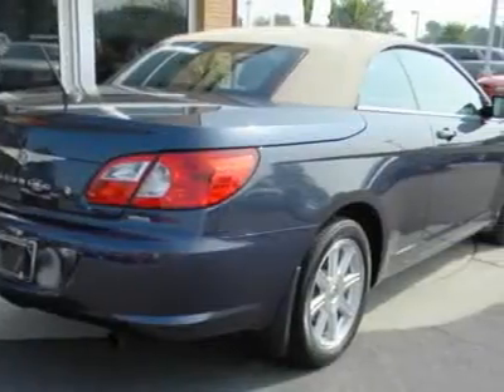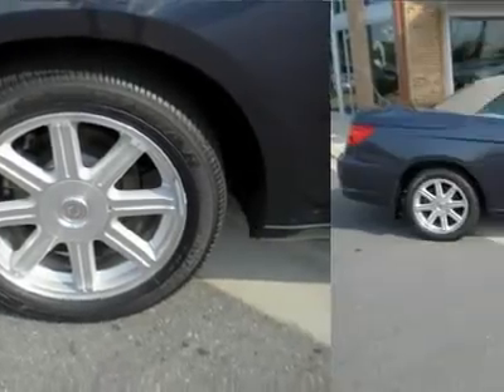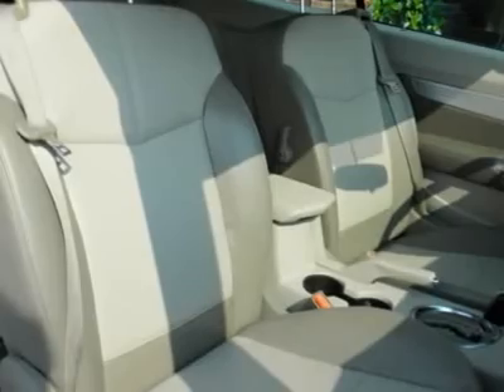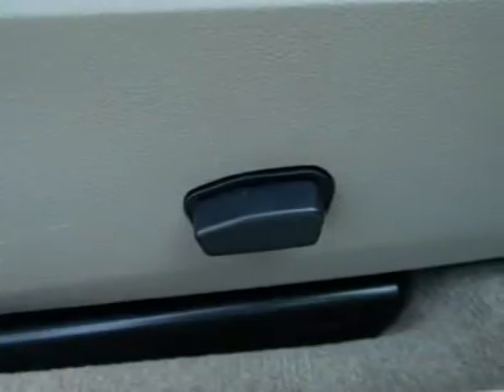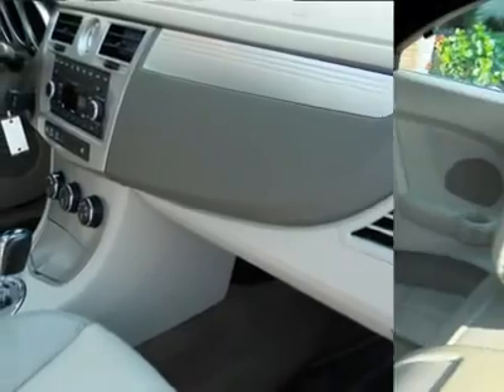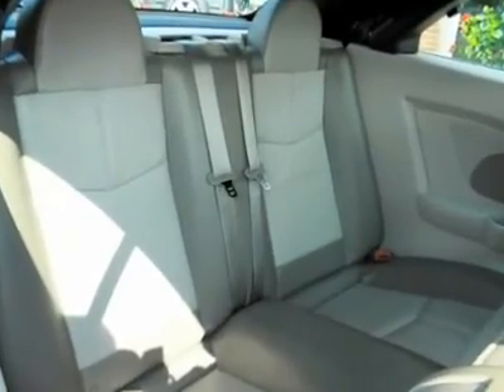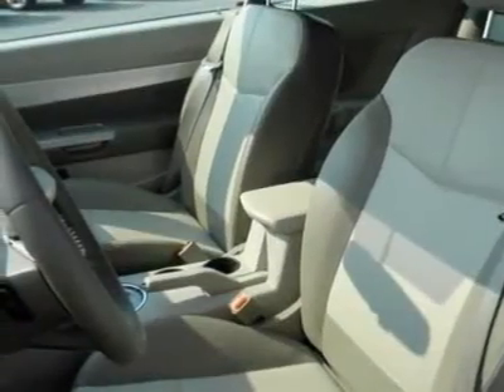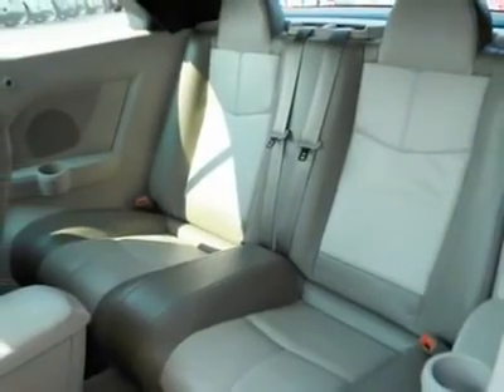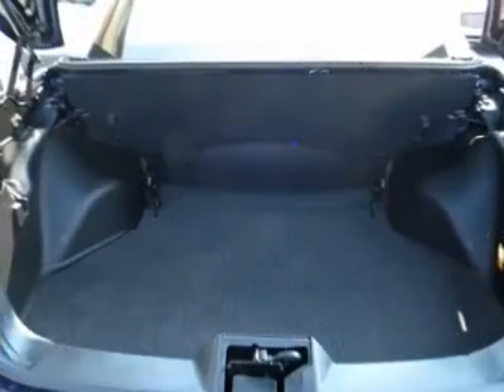To say this Sebring is clean would be the understatement of the century. New car test drive: marks a significant step up in the brand's market standing. Styling, fit and finish, and ride and handling make a strong statement about Chrysler's commitment to character and quality. It is nicely equipped, and this certified vehicle comes with full coverage for 6 years or up to 80,000 miles.